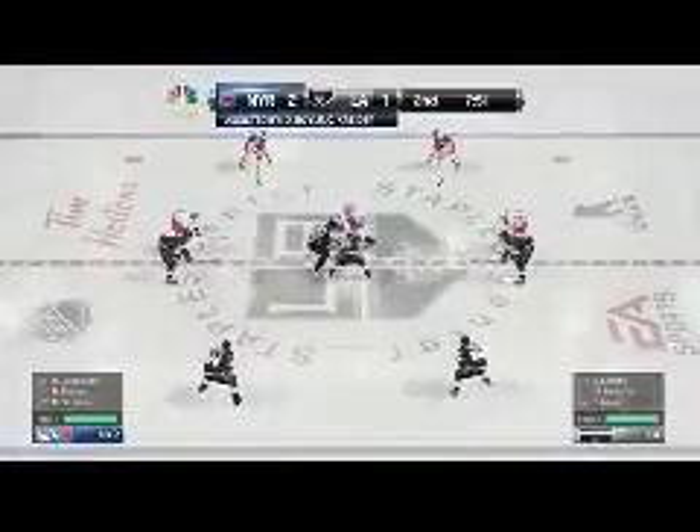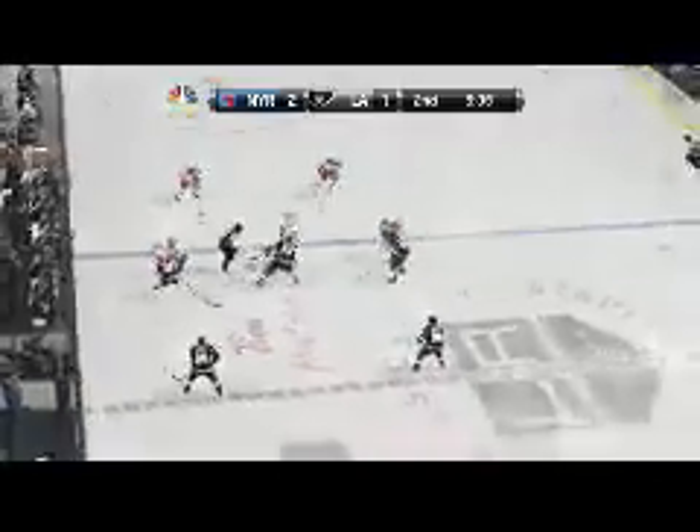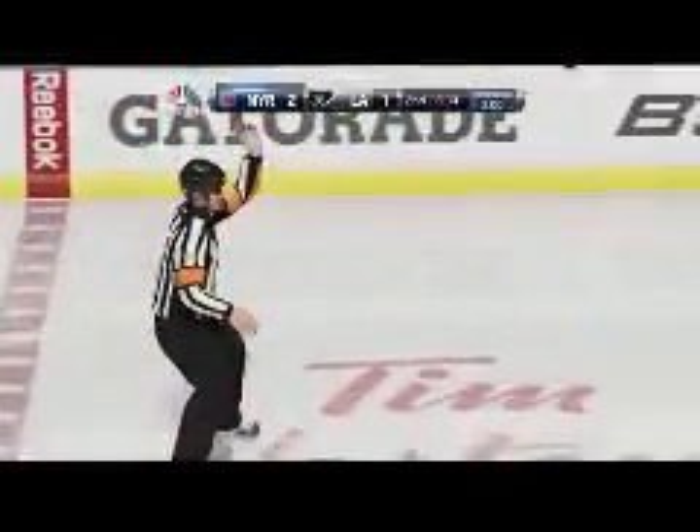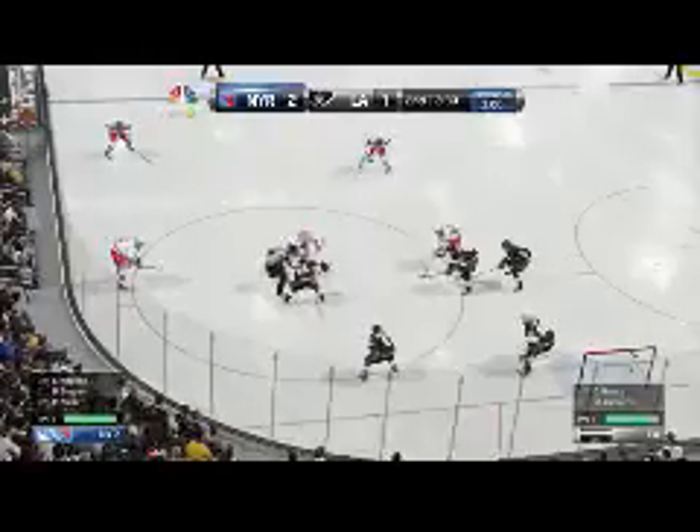A little under eight minutes to go in the period and the Rangers have a one-goal lead, having recently broken the tie. Laid on to Stepan — nicely done with the interception. And that's an offside. Solid win at center ice, propelled to McDonough. Moore slashed on the play and there will be a penalty — Los Angeles has received a minor penalty, two minutes, and the call is slashing. The Rangers get their first power play opportunity of this contest.